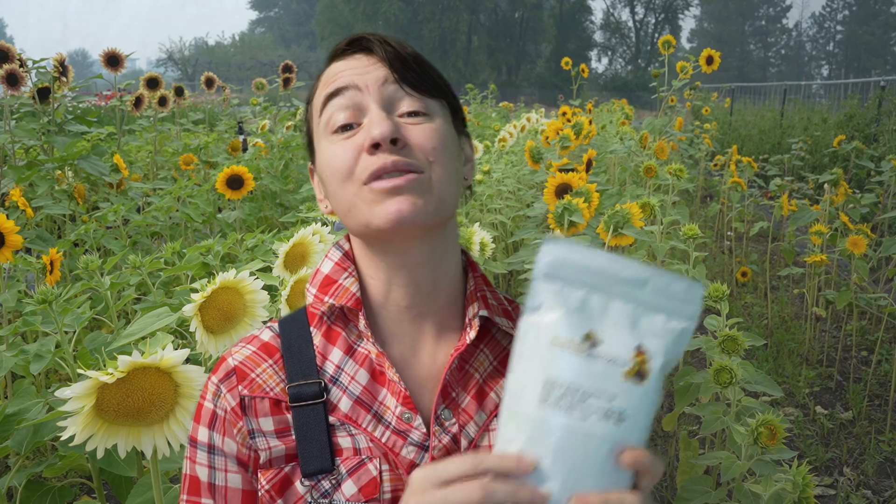Last year when I shared all the sunflowers that I bought from Sunflower Selections, you were so excited and their website actually crashed. We found out that it was just some server issues, but I had a lot of you contacting me, nervous that you weren't going to be able to get your sunflowers too, and I can understand that because they have some incredibly exciting sunflowers.